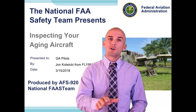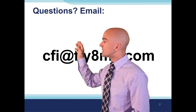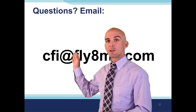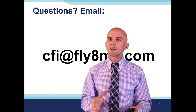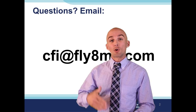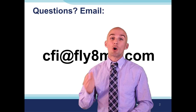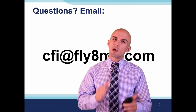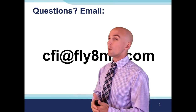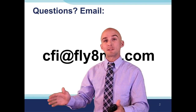Before we get too far into it, I want to go over cfi at flyatmycalpha.com - that is the email address where you can post any questions you have during this event. If you're watching this on YouTube, post them in the comments section. Or if you're on flyatmycalpha.com, scroll to the bottom and post them in the comments section there. Just email your questions to cfi at flyatmycalpha.com and we will address them at the end of this presentation.